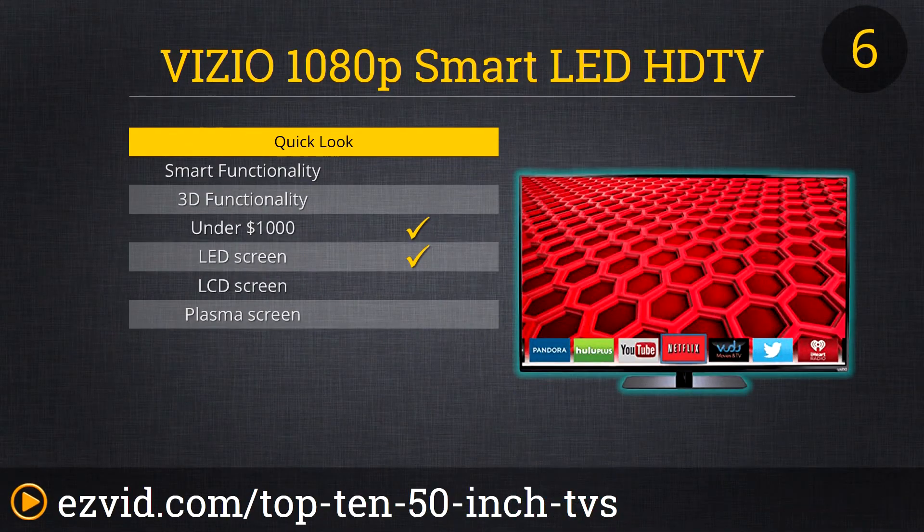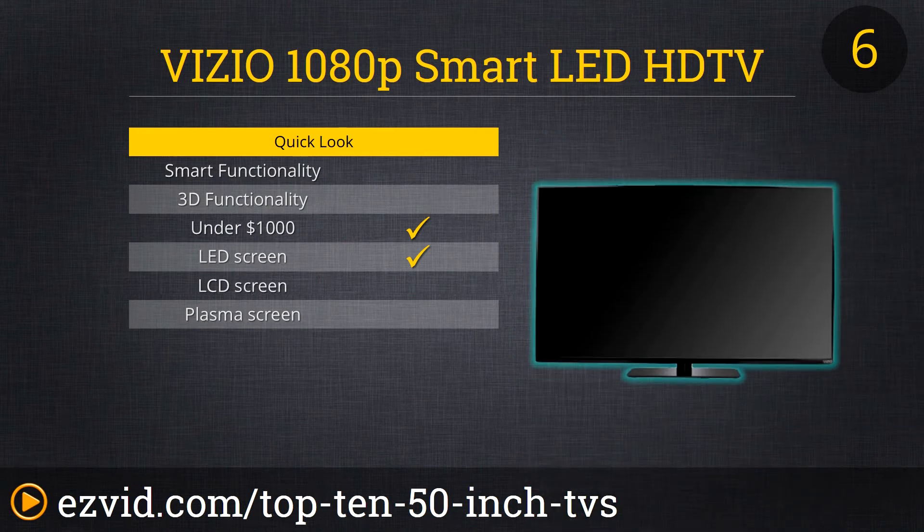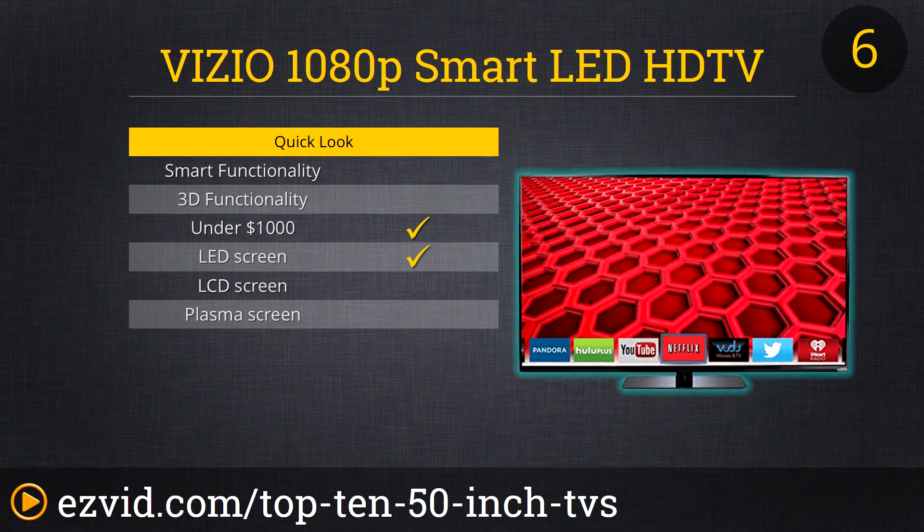This Vizio TV takes our number 6 spot. It has built-in Wi-Fi of 2.4 GHz and a very vivid and clear picture. It has a full HD 1080 pixel screen and 120Hz effective refresh rate. It has a full array LED backlight and active LED zones creating pure black levels and higher contrast. Reviewers noticed that the viewing angles aren't as good as the plasma but are still awesome. This TV is backed by Amazon's 30-day tech support.